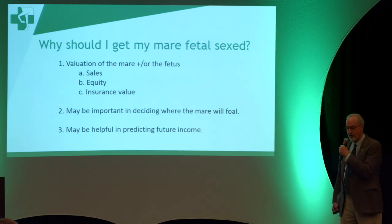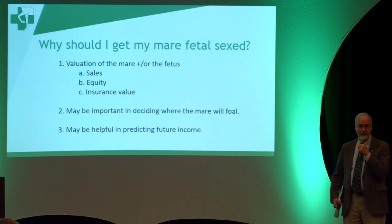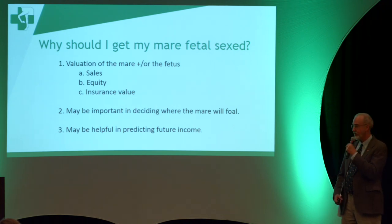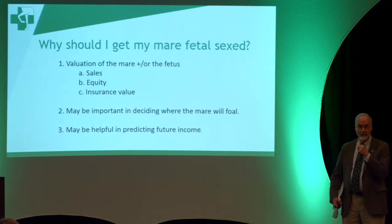It may also be important in deciding where the mare is going to foal. I have one client from Japan who sends mares carrying colts to Japan to foal, but if they're in foal with a filly, he keeps them here. So it can make a difference in where they end up sending the mare. It may also be helpful in determining future income — some people keep all their colts and sell their fillies, or vice versa.